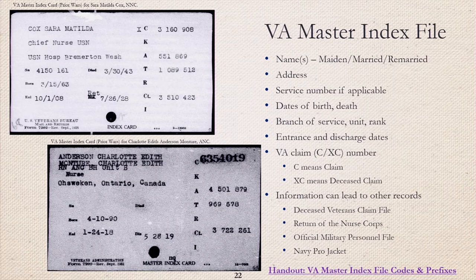One of the handouts for this presentation is the VA Master Index Key to Codes and Prefixes. On the right-hand side of the index there are letters — each one is a code or prefix that may be used to verify and cross-reference information. C stands for claim number, which was assigned whenever a veteran made an application for benefits such as service-connected disability, pension, education, and training. XC indicates that the veteran is deceased. World War I veterans were paid a sum of money based on their service — commonly referred to as a bonus — and veterans eligible for bonuses were given an A number, which stands for adjusted compensation. The bottom example is one of the 14 Native American World War I Army nurses, Charlotte Anderson.